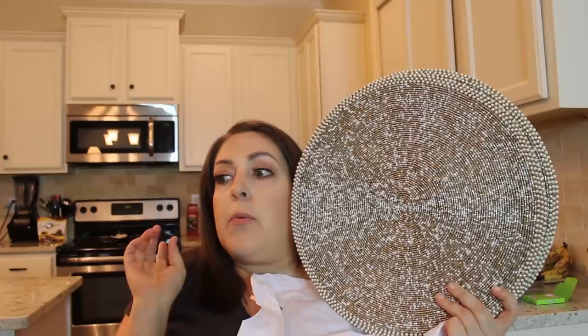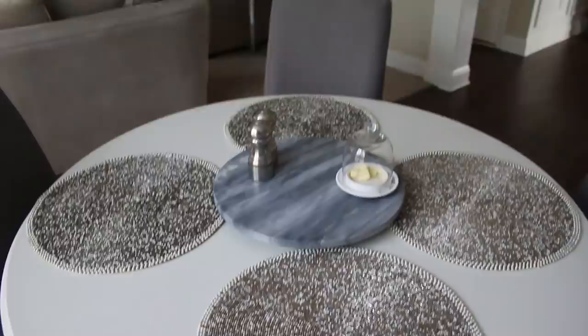I already had two of these placemats — I got them when I lived with my ex-husband and we had an island with stools. They transferred to my old house, but I only had two. Now I have a kitchen table so I needed four. I was glad Pier One still had them — they are $19.99 each, but they were on sale this week for $14.99. I can definitely link these if you're interested.